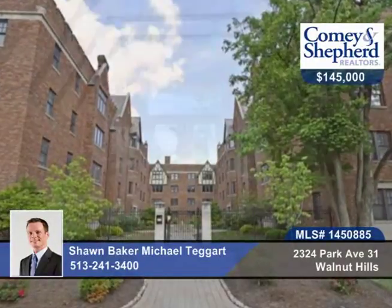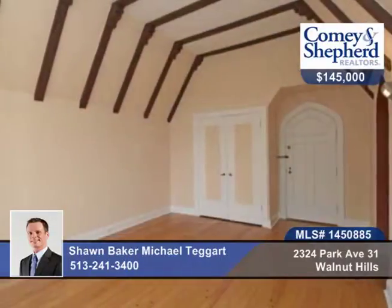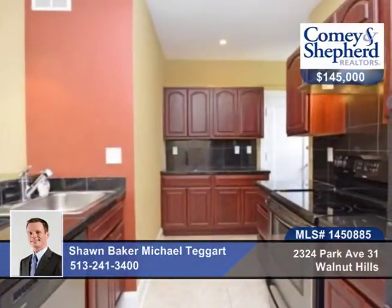Check out this unique top-floor condo at the Cooper Historic Residences. This one-bedroom, one-bath offers character and quality finishes, stainless steel appliances, pegwood floors, a walk-in closet, deck, parking, and storage.